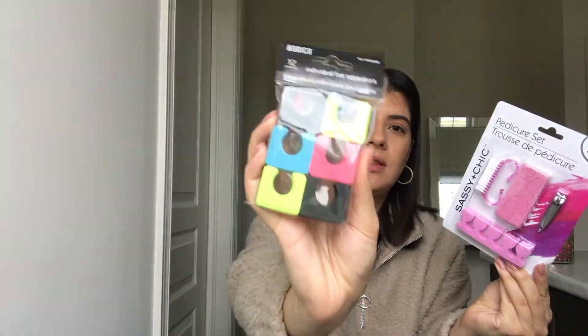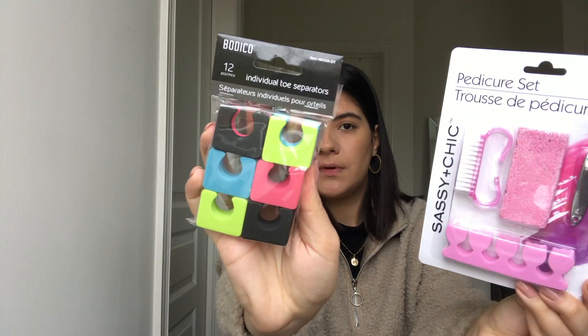What I found that is going to change your life is these individual toe separators. Even if you can't find these at your local dollar store, I recommend just getting a full nail separator and cutting it similarly. Each one is about $1.25.